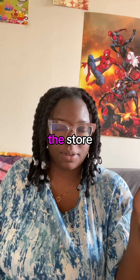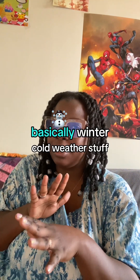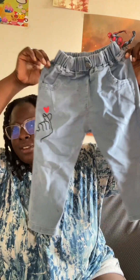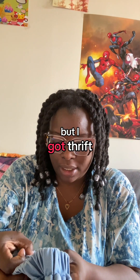I'm just going to show you what I got from the store. I got some stuff for my toddlers and for me — basically winter, cold weather stuff. I'm gonna show you what I got for them and then I'll try on what I got for me. I love these; they're from SHEIN but I got it at a thrift store.